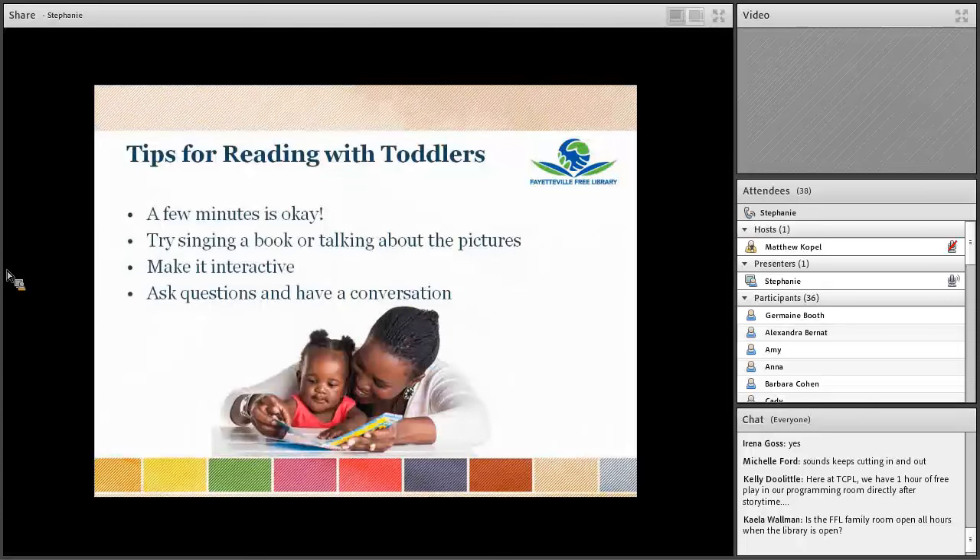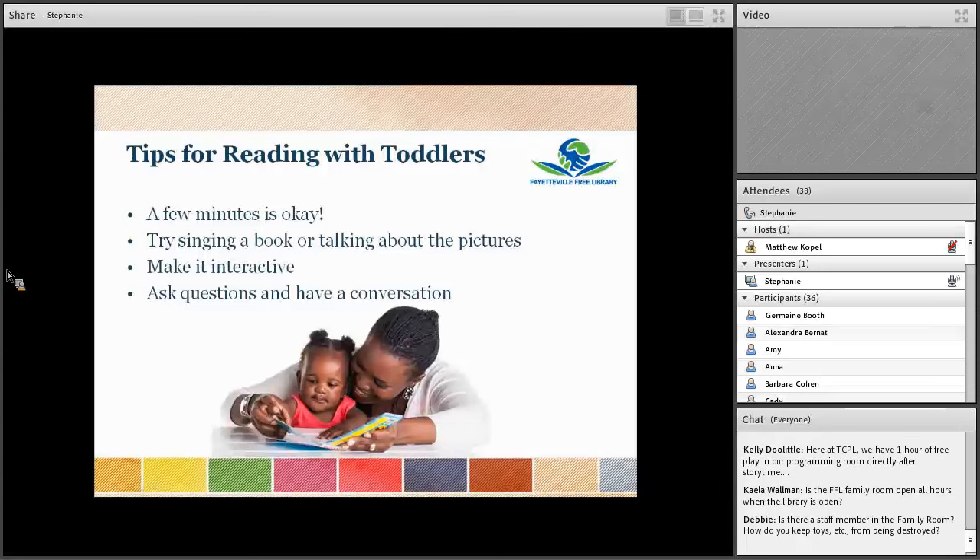Now let's talk about reading with toddlers. These are tips for you, but also things to pass along to parents and caregivers. First and foremost, young children can only sit for a story for a short time — you can't really expect a toddler to sit and pay attention for a full 30 minutes. Let parents know that it's okay if their child's attention wanders sometimes, and that reading even for just a few minutes at a time is okay. Don't worry if they don't always finish the story.